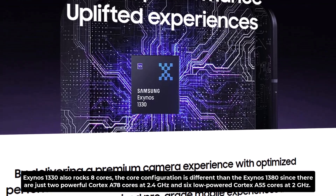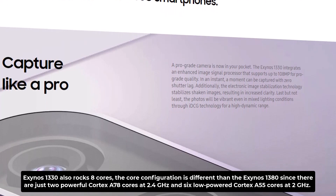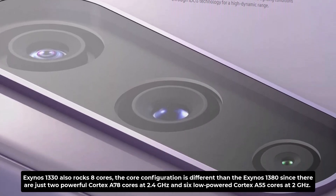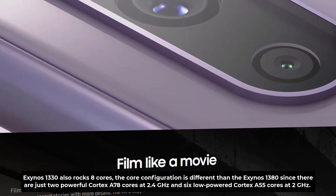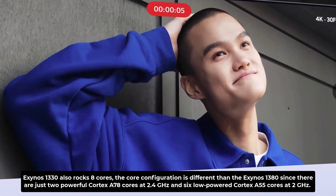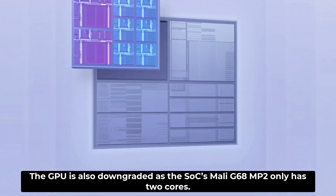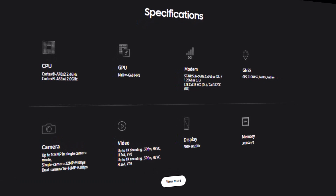Although the Exynos 1330 also rocks 8 cores, the configuration differs from the Exynos 1380 — there are just two Cortex A-78 cores at 2.4 GHz and six Cortex A-55 cores at 2 GHz. The GPU is also downgraded, as the Mali G68 only has two cores. Moreover, the Exynos 1330 supports up to 120 Hz FHD+ displays, a 108 megapixel camera sensor, and 4K video recording at 30 fps.